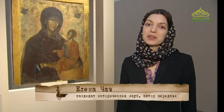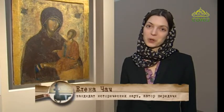Дорогие телезрители, время нашего сегодняшнего эфира подошло к концу. Всего вам доброго! До новых встреч!